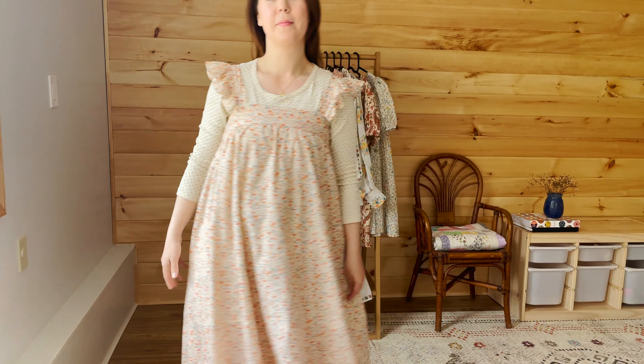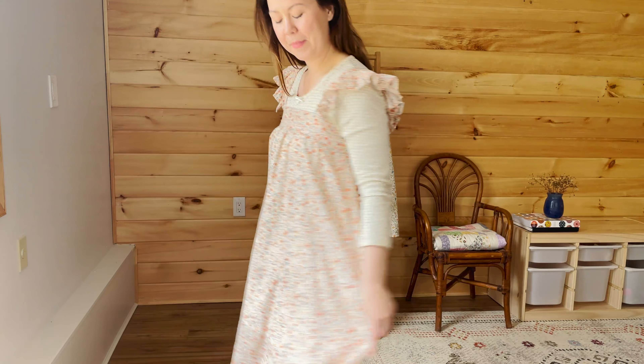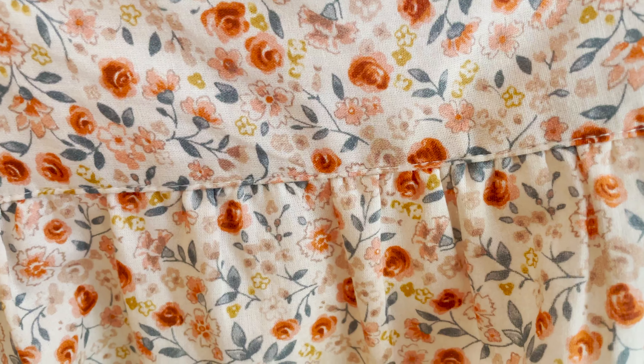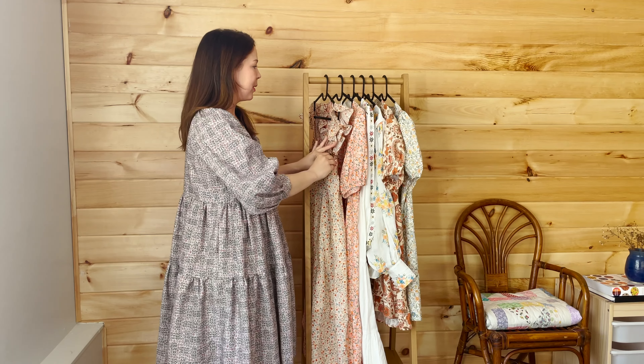If you're in Canada you will get hit with duty fees. In the States, as usual, you lucky people, you won't. I'm going to try to be as thorough as possible. So that is the Rosamund T dress.